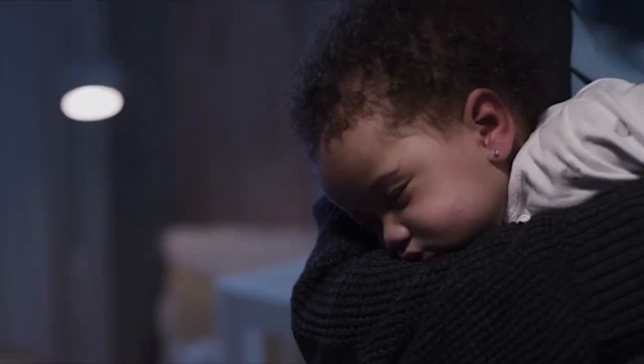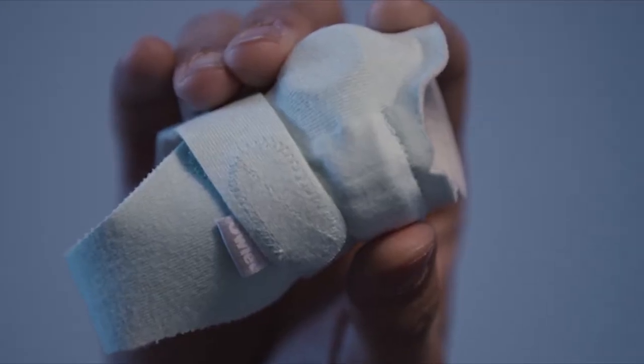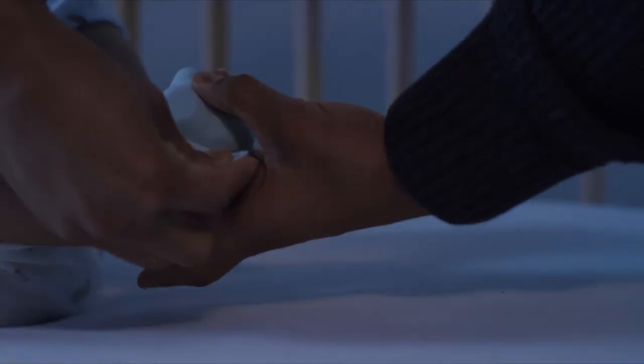Is the baby sleeping peacefully or is something wrong? It's a question every new parent can relate to. That's why we created the Owlet Smart Sock to watch over your baby while they sleep.